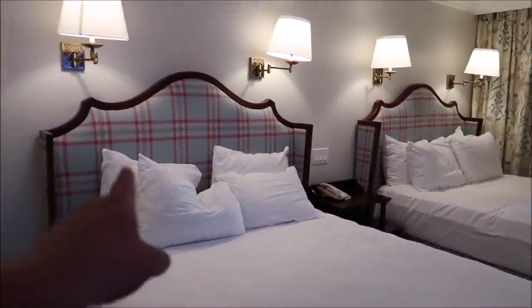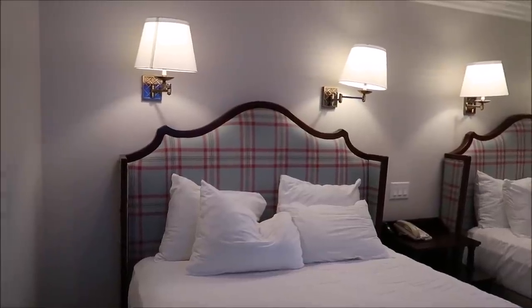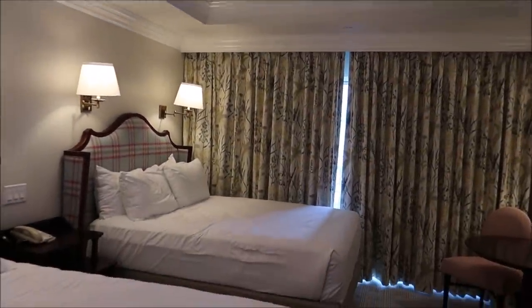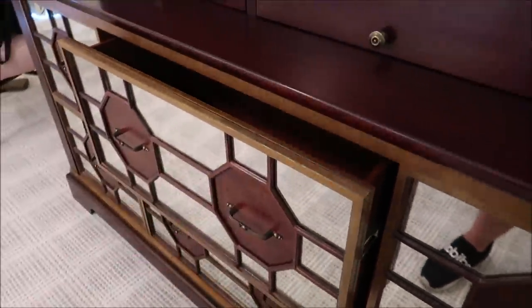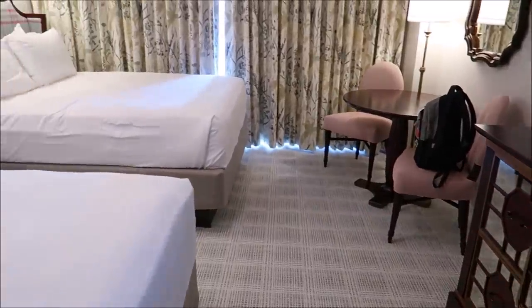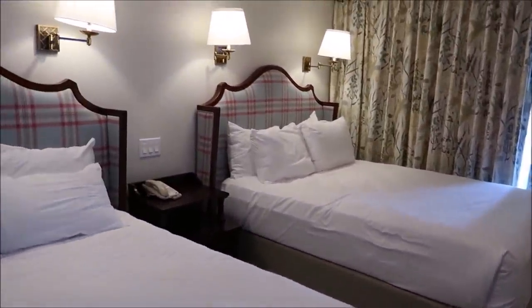This is the other bedroom — like I said, it's got two beds in it. Look at the headboards here, and I love these vaulted ceilings. These are so beautiful. And yeah, you can see it is very nice here — the Grand Floridian, it is very pretty.